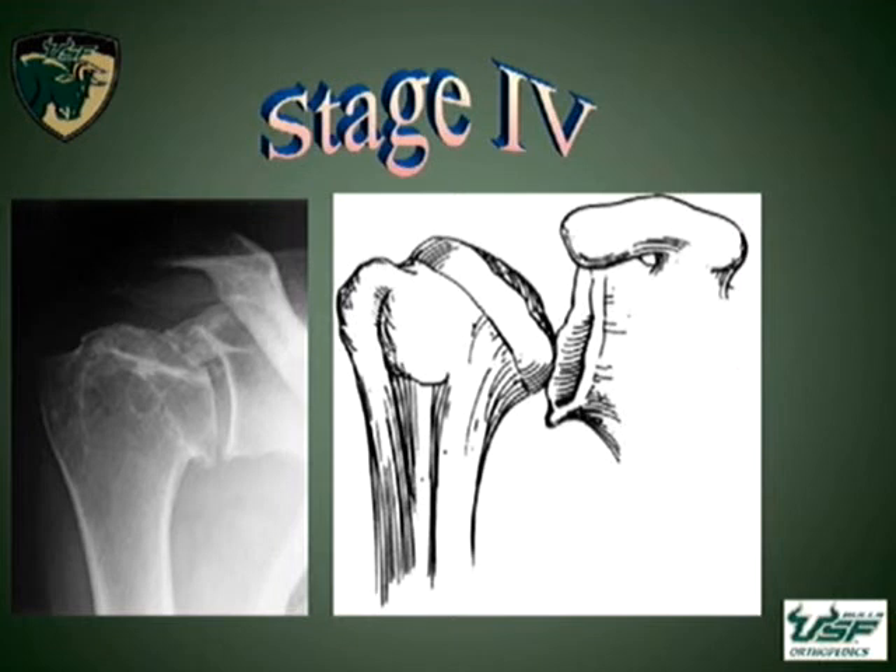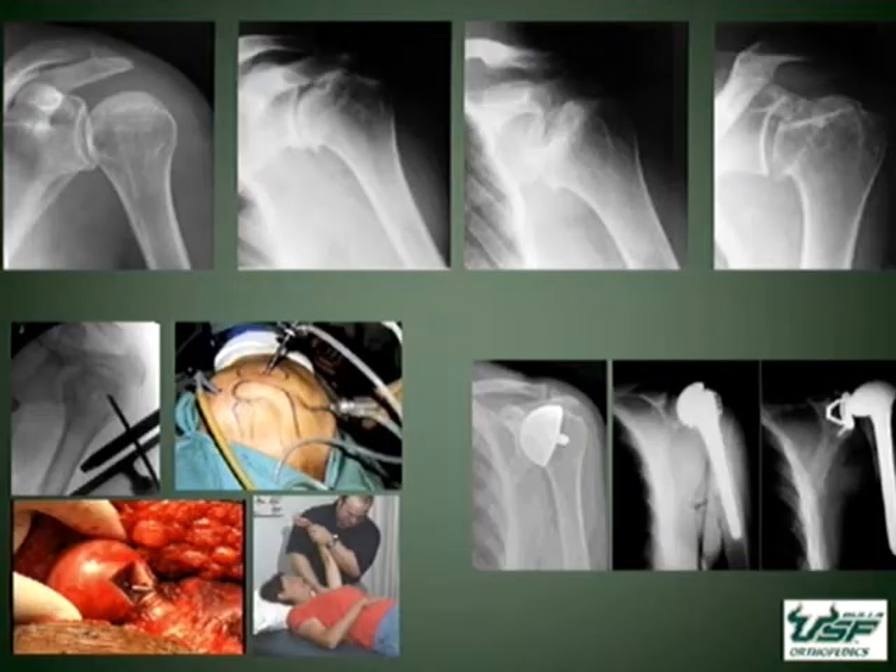Stage 4 is progression on to subcondylar collapse. Some of the previous treatment options on the left-hand side were for early-stage disease, including arthroscopy, simple physical therapy, trapdoor procedures, and the earlier core decompressions. Those people that have more progressive disease, stage 3 and 4, end up with either a total joint or a hemiarthroplasty.